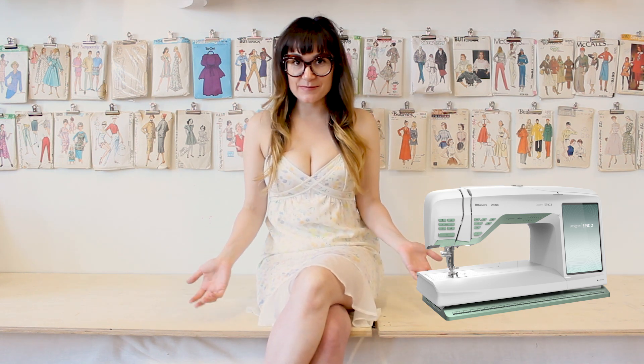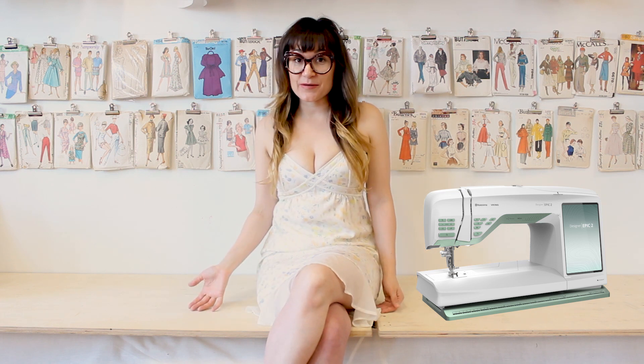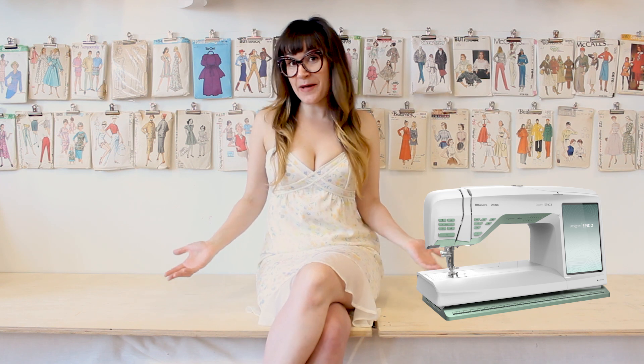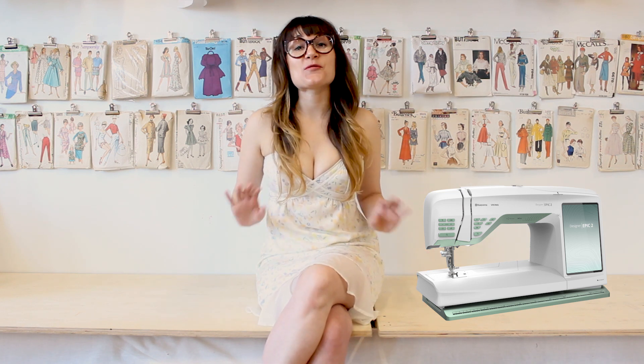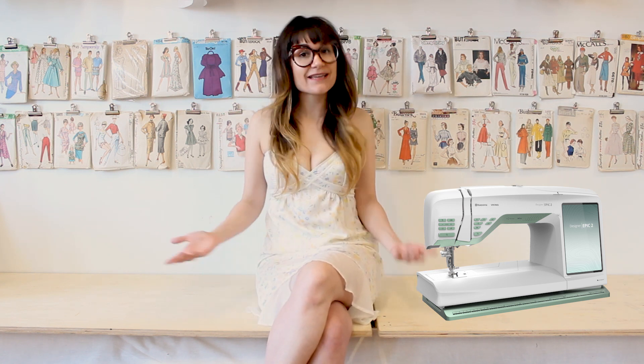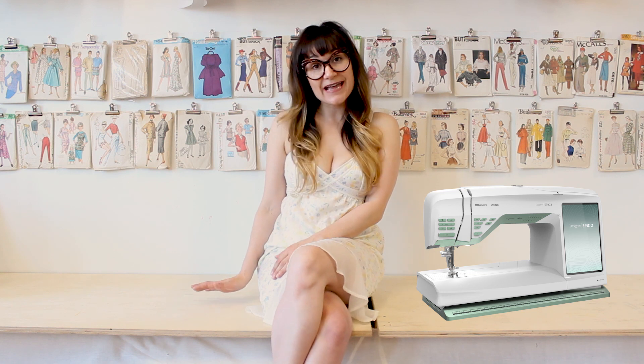Plus, this machine is going to match everything I wear when I'm sewing. I'm kind of thinking of this sewing machine as an accessory to my wardrobe, and I clearly love pastels. Plus, I'm going to feel right at home sitting in front of my Mint Green sewing machine in one of my up-cycled vintage dresses. And the cat's going to look so cute next to it because she's tan.